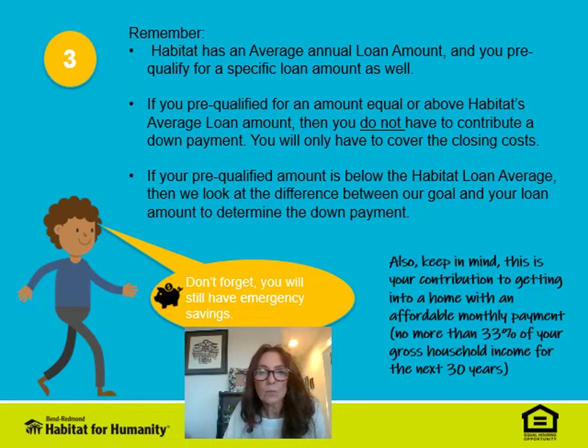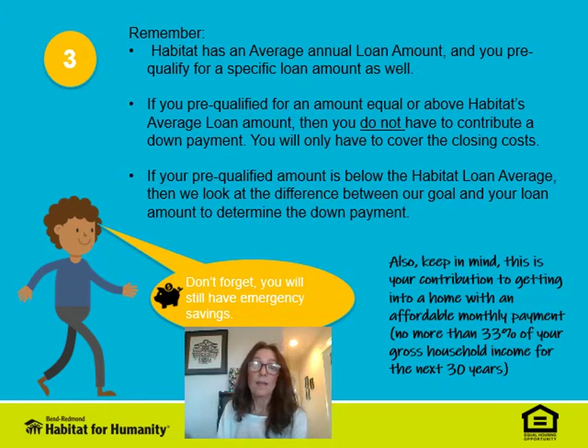If your pre-qualified loan amount is equal to or above Habitat's average loan amount goal for the year, then you do not have to contribute a down payment — you'll only have to cover the closing costs, which is up to $8,000. But if your pre-qualified loan amount is below Habitat's average loan amount, then we look at the difference between our goal and your loan amount to determine your down payment.